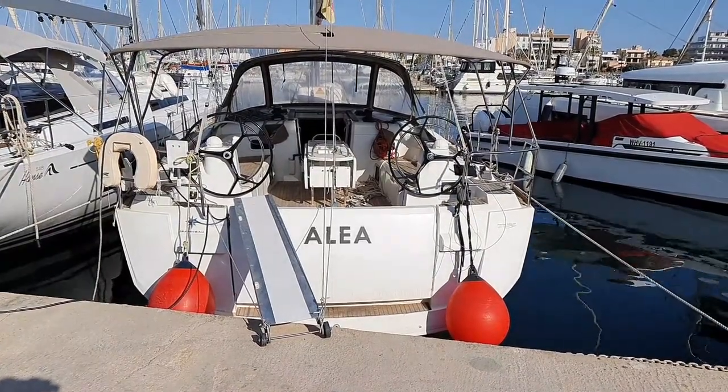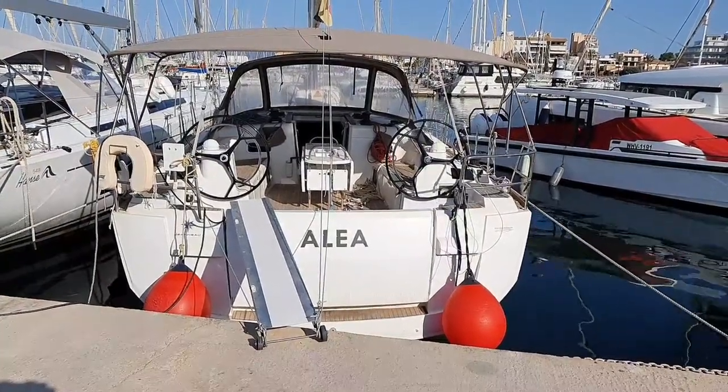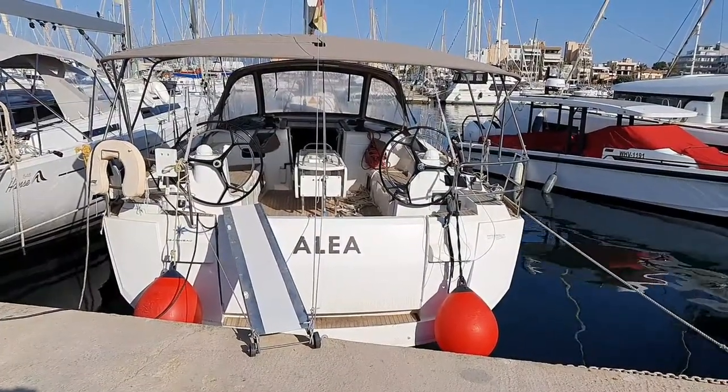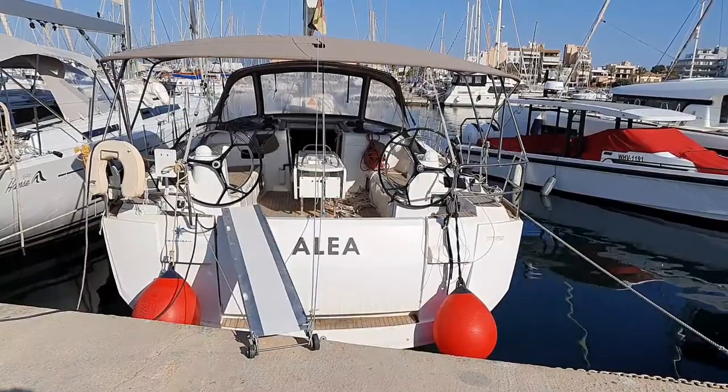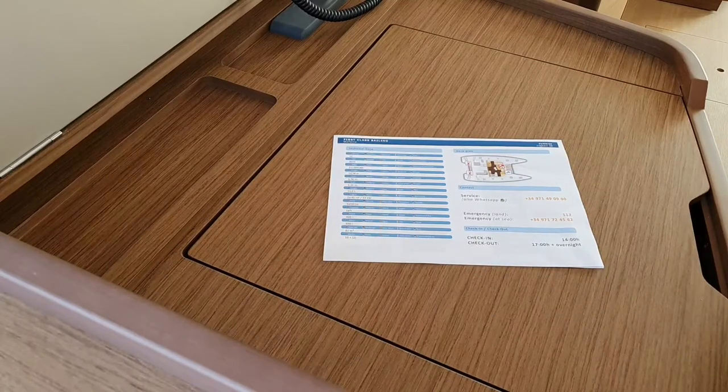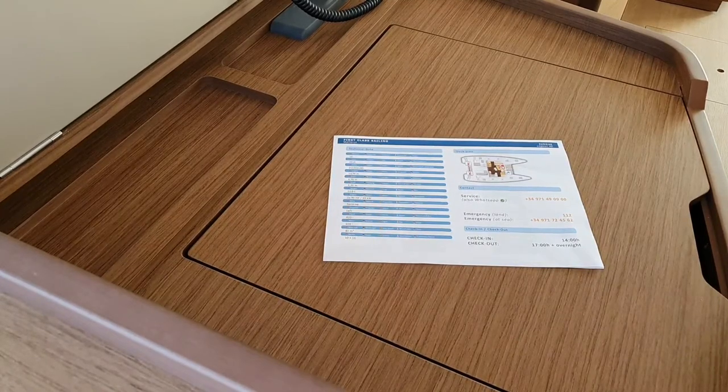Welcome to First Class Sailing in Campastilla. Welcome on board the Sun Odyssey 519 Alea. Before you go on board, please come to our pier office to get further instructions for the check-in. In the pier office the skipper will have to sign the contract, pay the extras, and do the security deposit. Then we will hand him over the checklist.